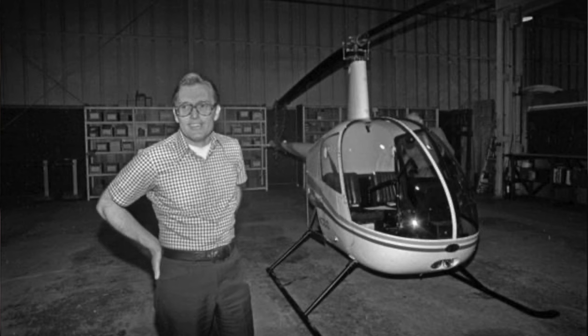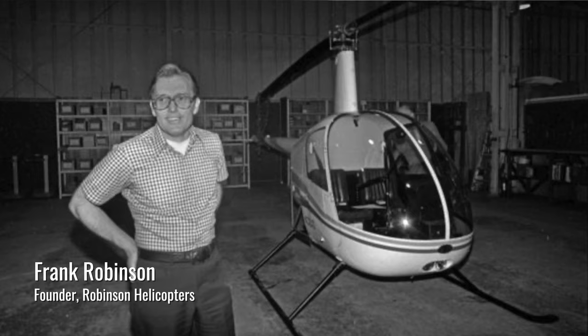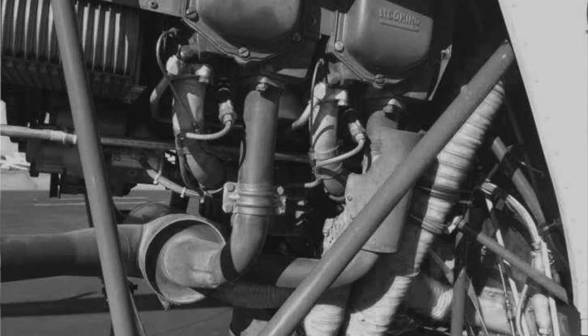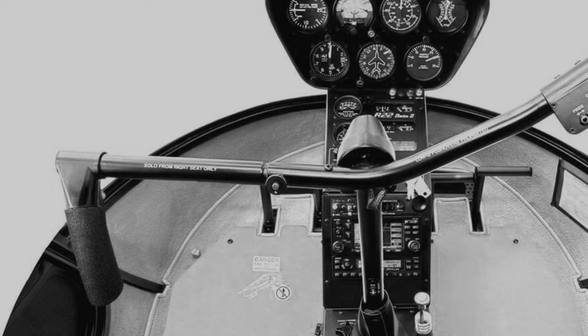We walk around the corner and there's an R-22, November 3-2 Alpha Delta, serial number two. I'd never seen it before. Like everybody, I'm thinking it's not done because he didn't have the engine skirted — that was always the first impression: where's the rest of it? And then the T-bar cyclic was totally new. The tachometer was different on how that worked compared to other helicopters.